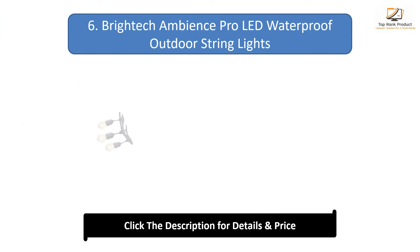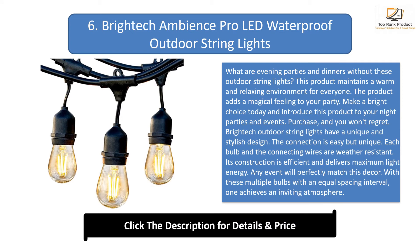Number 6: Bright Edge Ambience Pro LED Waterproof Outdoor String Lights. This product maintains a warm and relaxing environment, adding a magical feeling to your party. Bright Edge outdoor string lights have a unique and stylish design with an easy but unique connection. Each bulb and the connecting wires are weather resistant. Its construction is efficient and delivers maximum light energy, with multiple bulbs at equal spacing to achieve an inviting atmosphere.